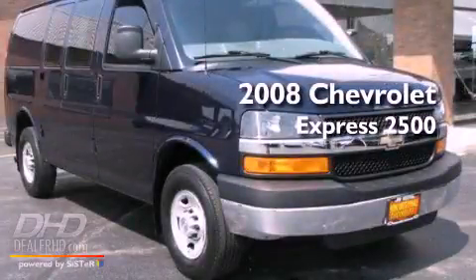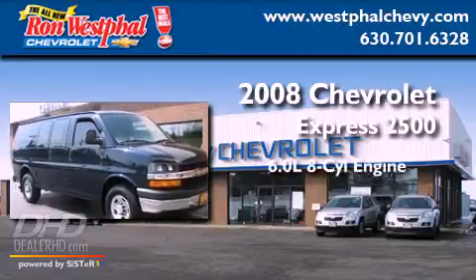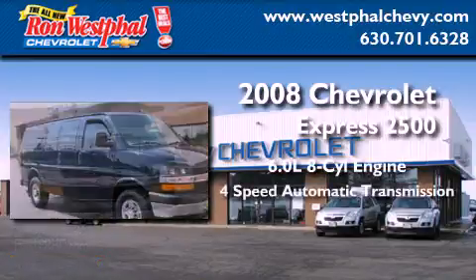This is a 2008 Chevrolet Express 2500. It has a 6.0-liter 8-cylinder engine and a 4-speed automatic transmission.